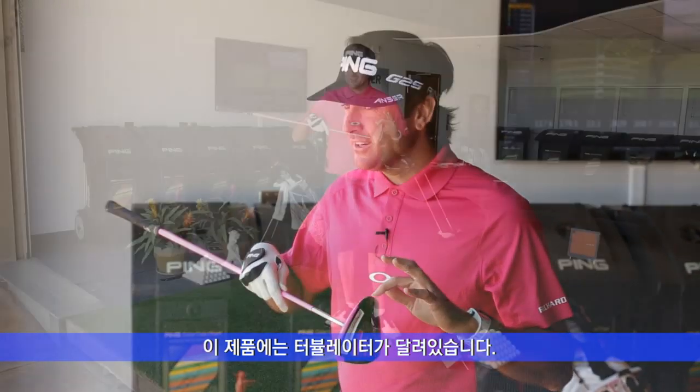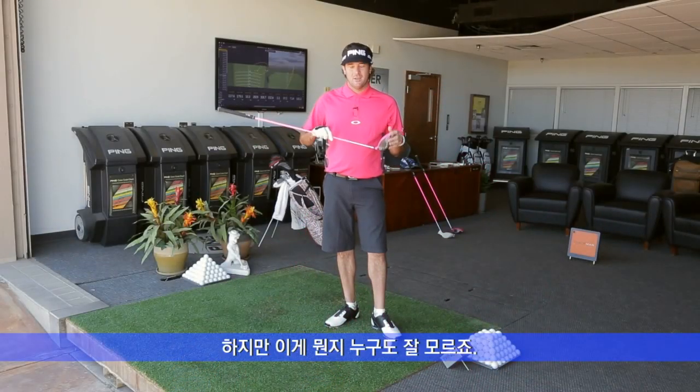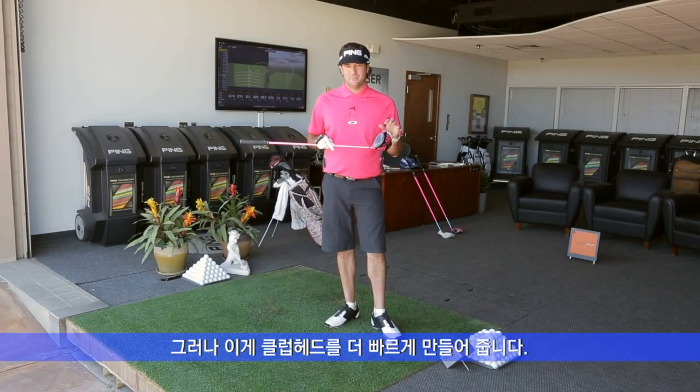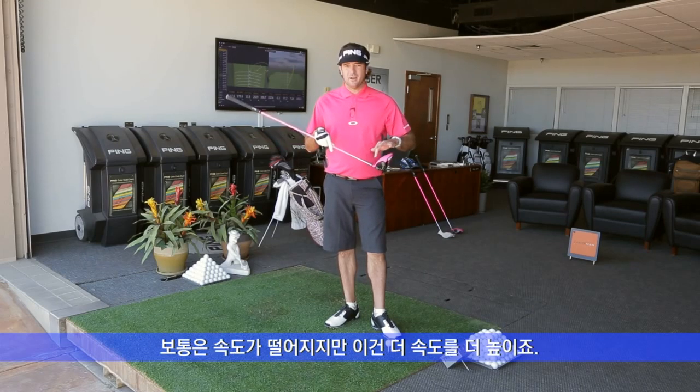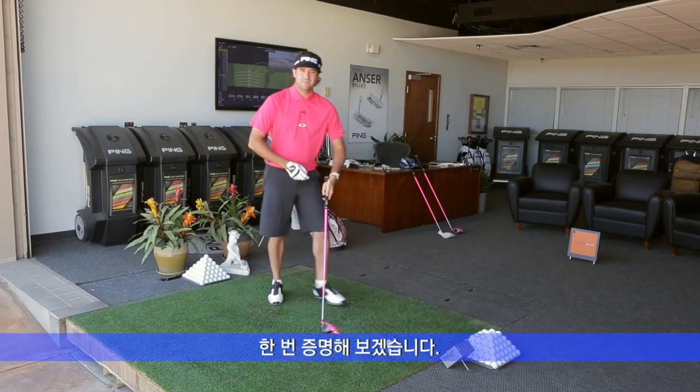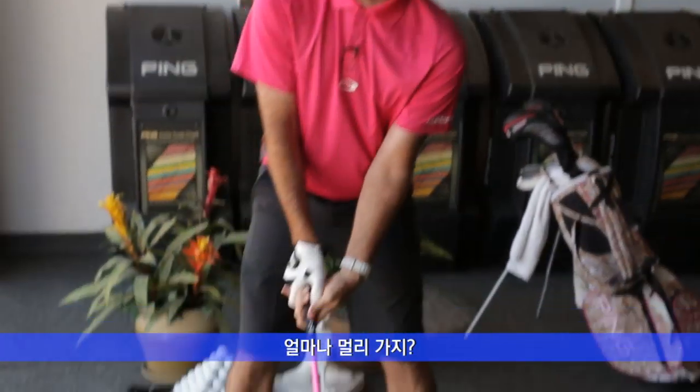Today, the G30 — it's got turbulators, who knows what that is, but the clubhead goes a lot faster. Mine is going about two miles an hour faster because it's got these speed humps. Normally you slow down, but these are speeding up. Best way to prove it is to hit one for you.